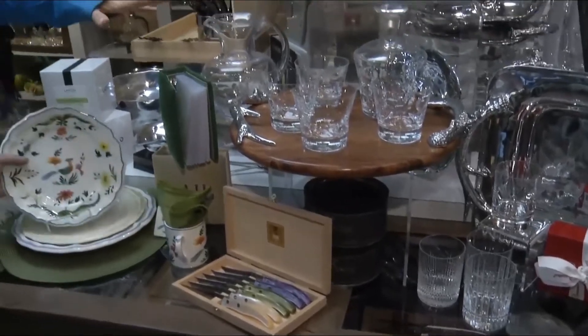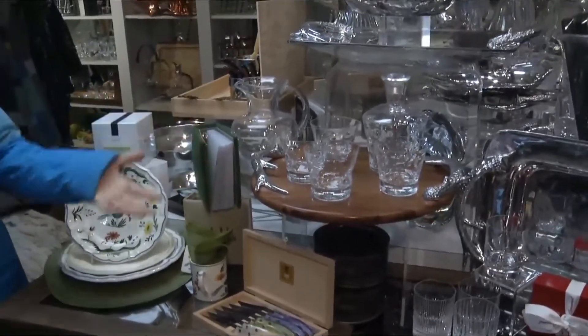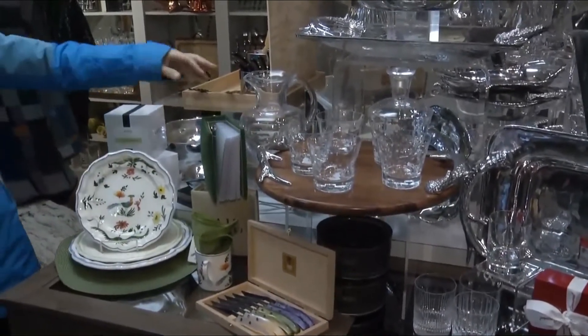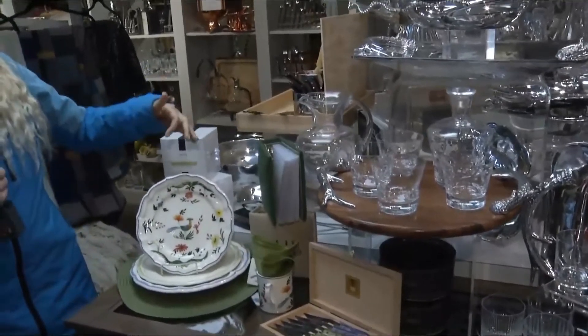You have this gorgeous decanter and these beautiful platters that would be wonderful year-round. Then you have these different pops of color, and things like photo albums with some really cool options — especially for people coming to stay with friends who want to bring a hostess gift or get a cool memento of being here in Vail.